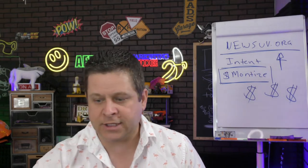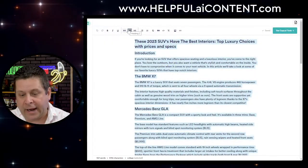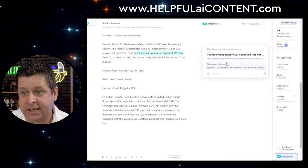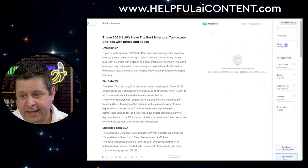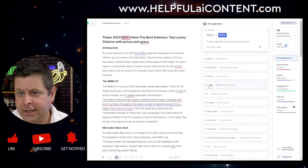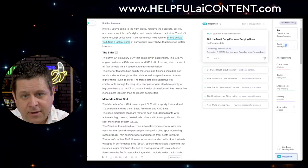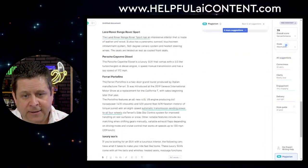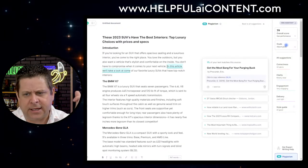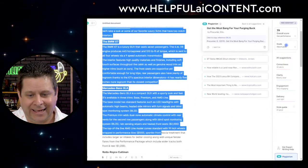So this Copy.ai article is roughly equivalent to a $20 article. Let's put it in Grammarly and check for plagiarism — 5%. We can see it's flagging something like 'in this article we'll take a look at automatic transmission' — not too bad. We can tweak that, bada bing bada boom, it'll pass the test. Now let's put it in an AI tester.